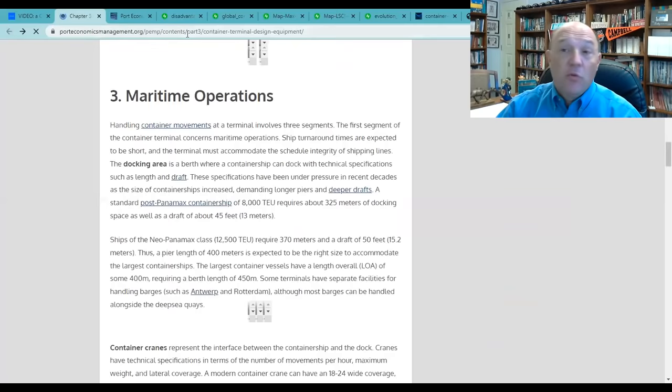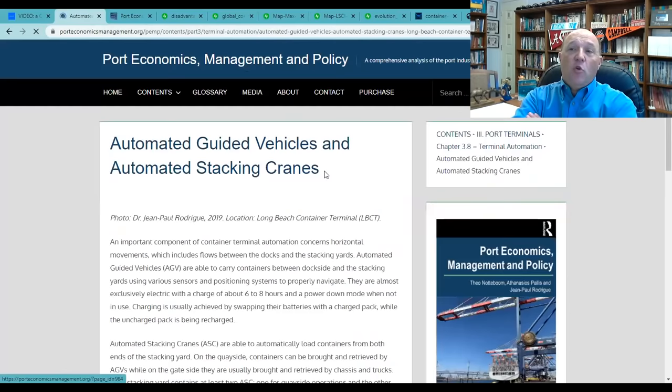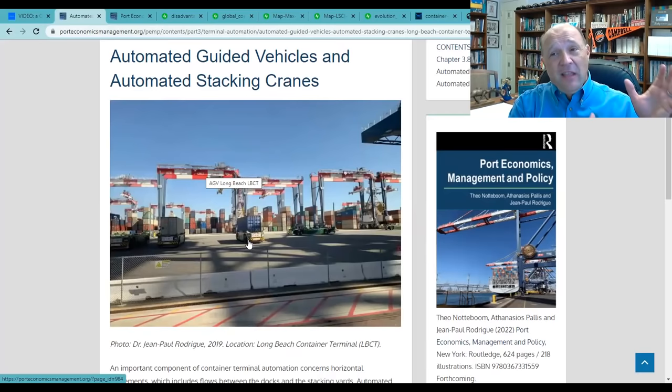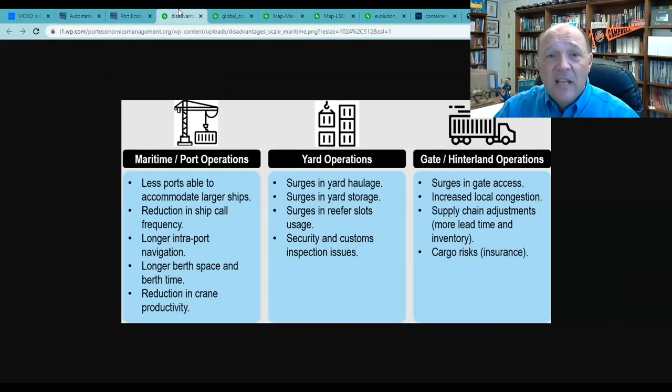This chapter does a great job showing the operation of cranes in the yard. This is from the Long Beach Container Terminal, where they have multiple stack cranes. Once containers are offloaded, they're put in these large stacks, and these gantry cranes — almost like Jenga — sort the containers and pull the ones needed for trucks. There are automated bomb carts in the port of Long Beach. The chapter also shows what happens as container ships get bigger: less ports able to accommodate, reduction in ship call frequency, longer intraport navigation, longer berth space and berth time, and reduction in crane productivity.